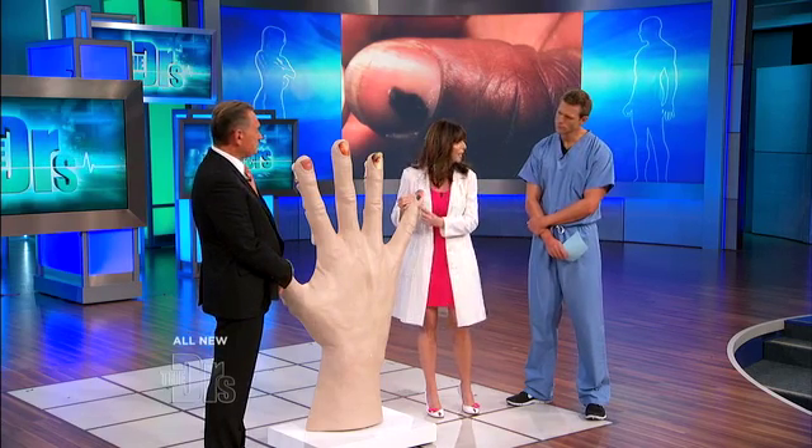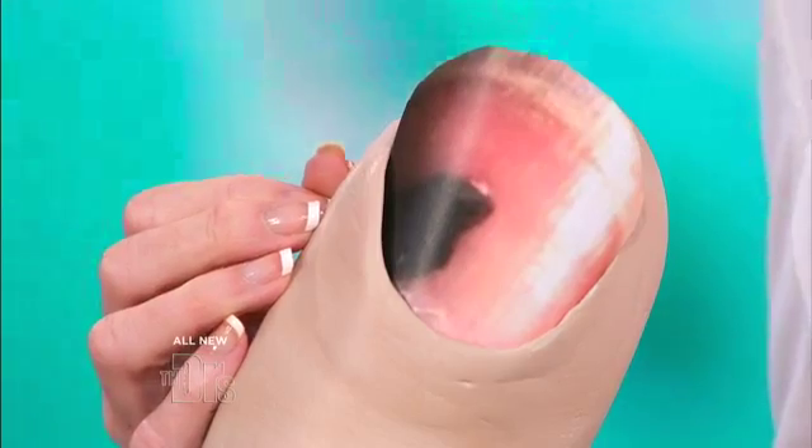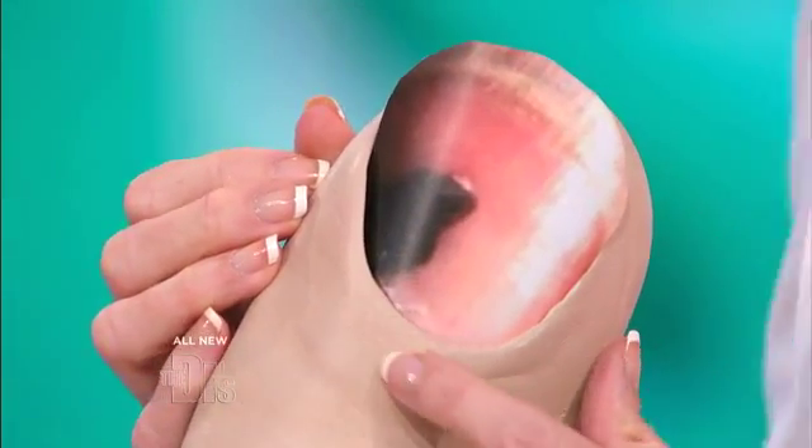This is typically a longitudinal band. If it's more than three millimeters, we worry. If the edges of it are blurred, we worry. If it has that pigment along there, it's something that needs a biopsy to make sure that it's not a cancer.